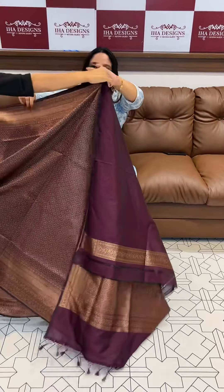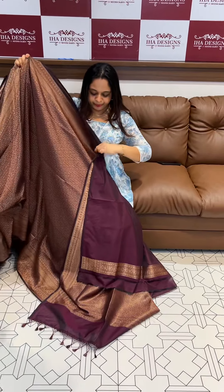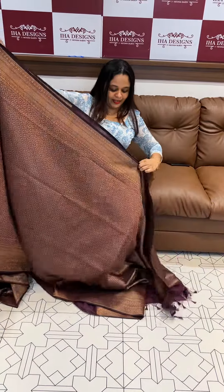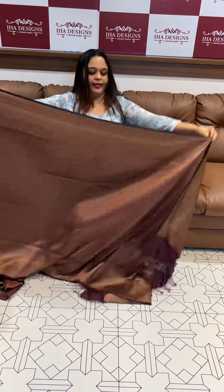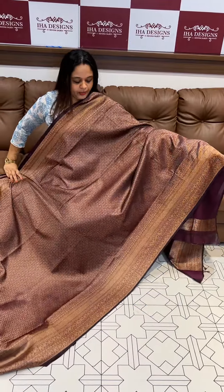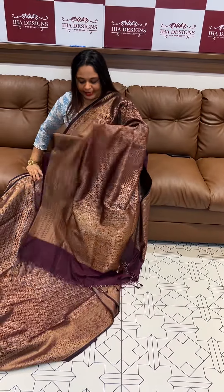This is for a bride — you have to wear this for engagement. Full sleeve blouse you can use with the styling. Burgundy, dark burgundy tone. So these three shades are a very special concept, ready for dispatch.